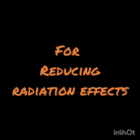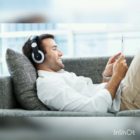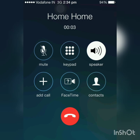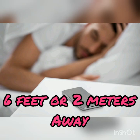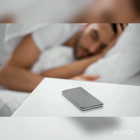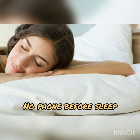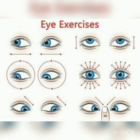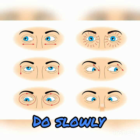To reduce the radiation effects, for long duration phone usage, use headphones, Bluetooth speakers, or phone in speaker mode. While you sleep, keep the phone at least 6 feet or 2 meters away from your head. For good sleep, try minimizing the usage of phone at least 1 to 2 hours before sleep. Eye movements, when done slowly for 5 minutes, cause automatic closure of eyes — try them to fall asleep soon.